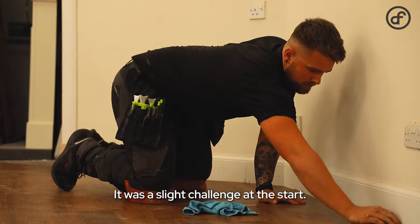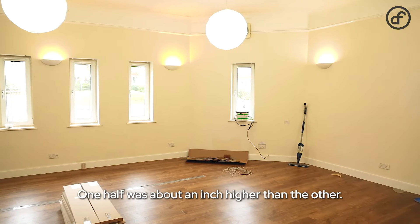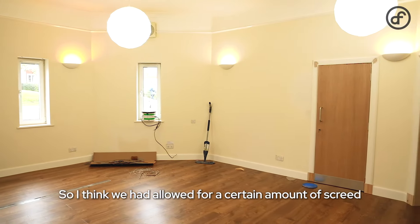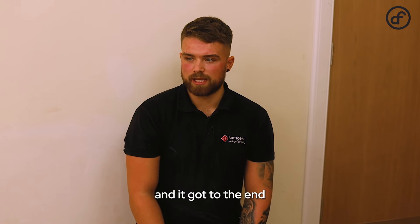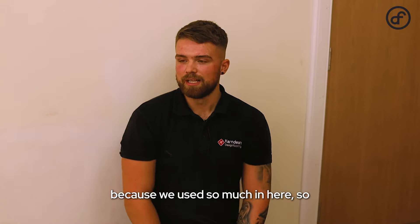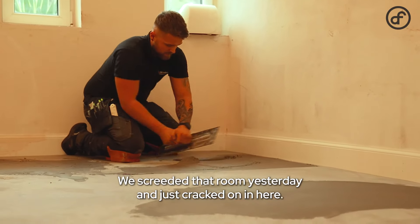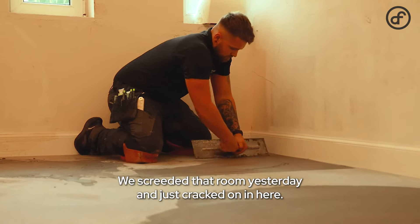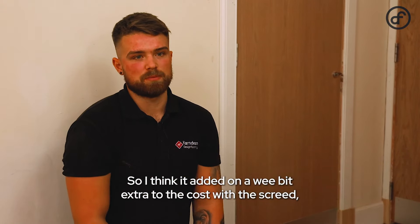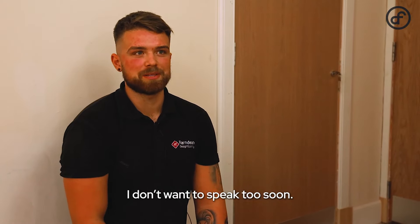There was a slight challenge at the start — there was a major height difference in this room; one half was about an inch higher than the other. We had allowed for a certain amount of screed, but we got to the end and realised we didn't have enough to do the other room because we'd used so much in here. It hasn't knocked us back any longer — we screeded that room yesterday and just cracked on in here. It added a wee bit extra to the cost with the screed, but apart from that it's fairly plain sailing so far — I don't want to speak too soon.